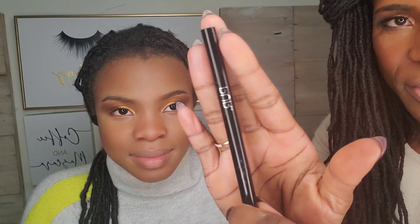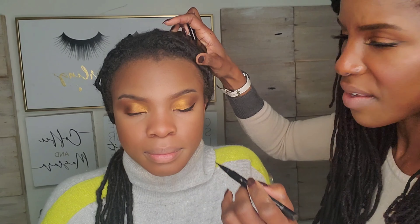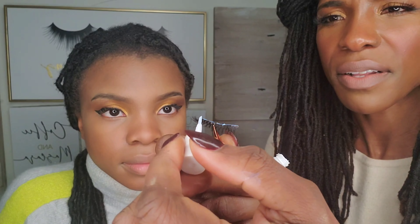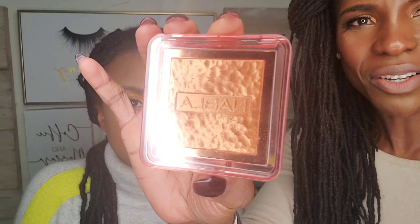Let's do some lashes, but first I need to do a little eyeliner. For eyeliner, I'm going in with this pure felt tip liner. Now for lashes, I'm going in with the House of Lashes x Patrick Ta lashes. I'm applying some glue to the strip and waiting about 15 to 20 seconds for it to get tacky. One lash on — we'll do the other one off camera.